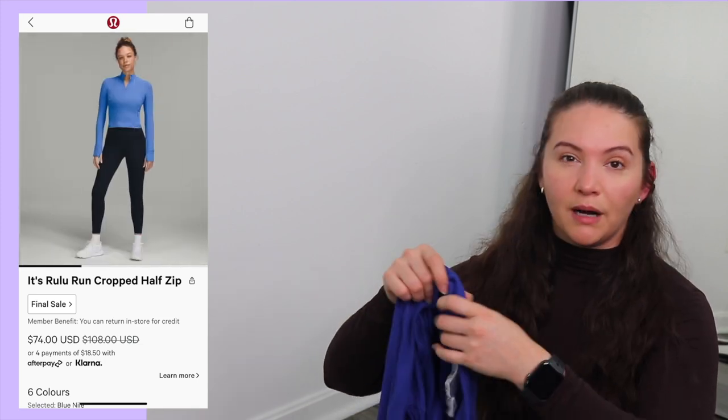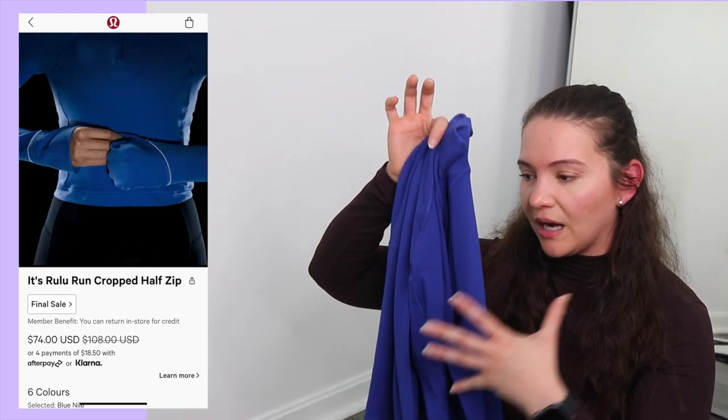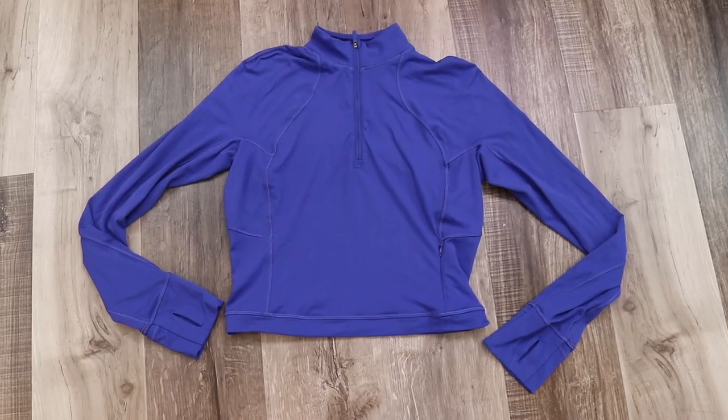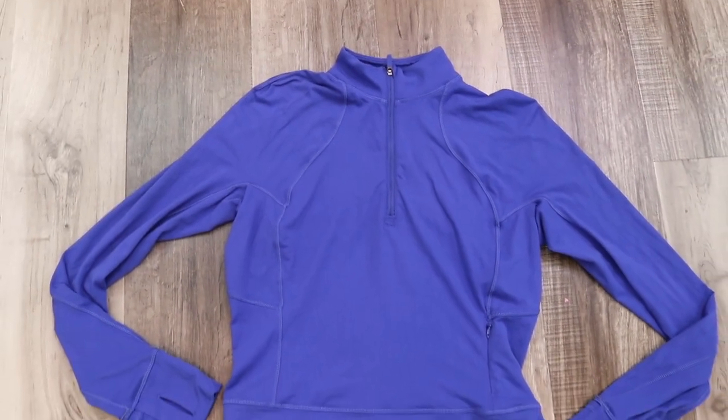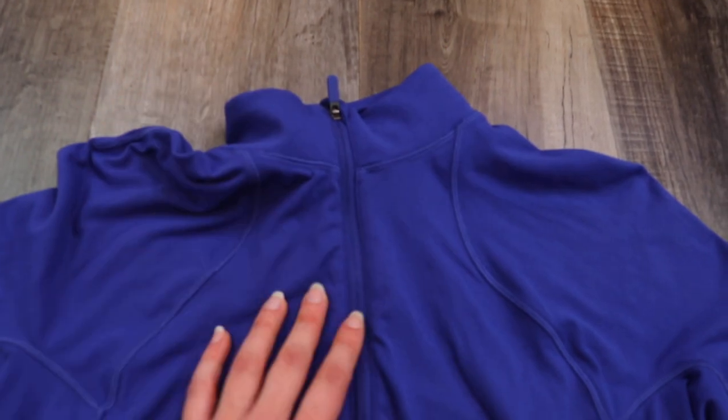Another top I'll probably buy in almost every color is the It's Really Run Cropped Half Zip. The color is psychic — I got matching leggings in this color for Black Friday, so I had to pick up a top to make a set. Original retail is $108, sale price was $74. Fabric is 92% recycled nylon and 8% Lycra elastin in the body. It's technically a running top with reflective details in the cuffs. This fabric keeps me fairly warm in winter months — I'd probably overheat in summer.